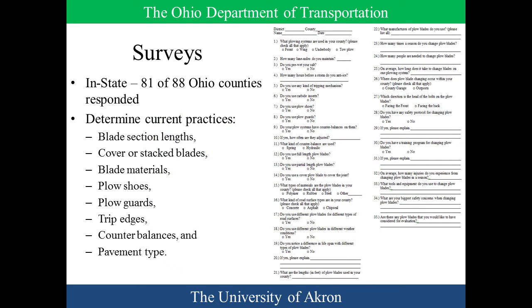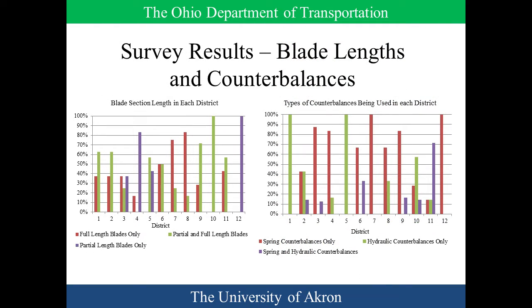We had a 35-question survey. We covered what kind of blade lengths are being used, whether blades are covered, whether blades are being stacked, what kind of materials — whether people tried rubber at any point versus flame-hardened steel versus steel — shoes, guards, trip edges, counterbalances, and pavement types in each county. It's just a variety of current practices so we can get an idea of what everyone is doing. Results ranged throughout the state, as most states are probably similar, with different trains, different road types, urban versus rural.